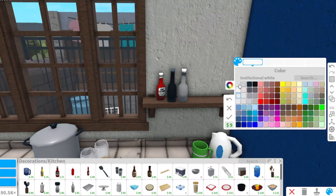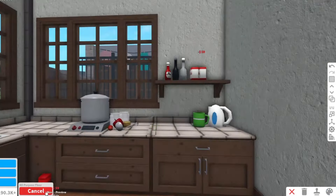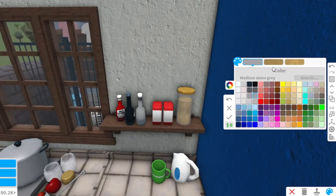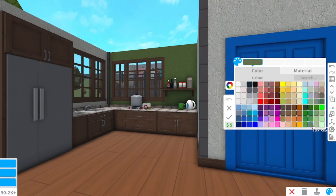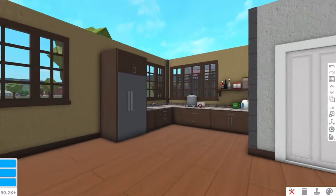This is where we'll place some condiments and other kitchen necessities. If you find it difficult to place items closer together, you can always do the delete-undo technique. It will be tricky at first but you'll get the hang of it. We do not have a game pass, that's why we need to do these techniques or hacks. If you have the advanced placing game pass, you'll have a much easier time placing items closer.